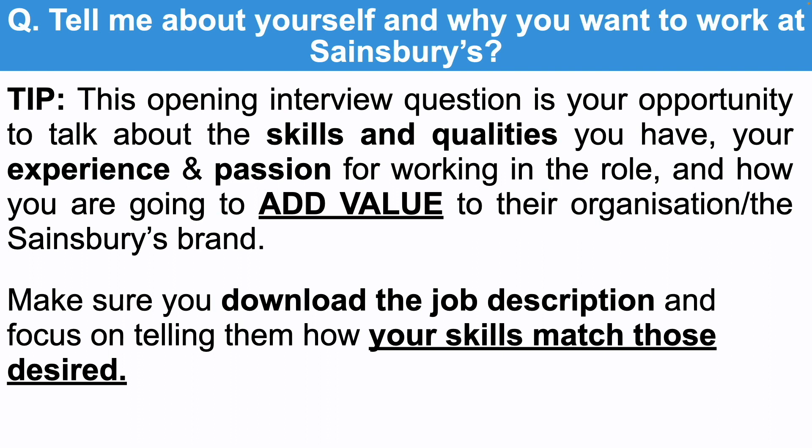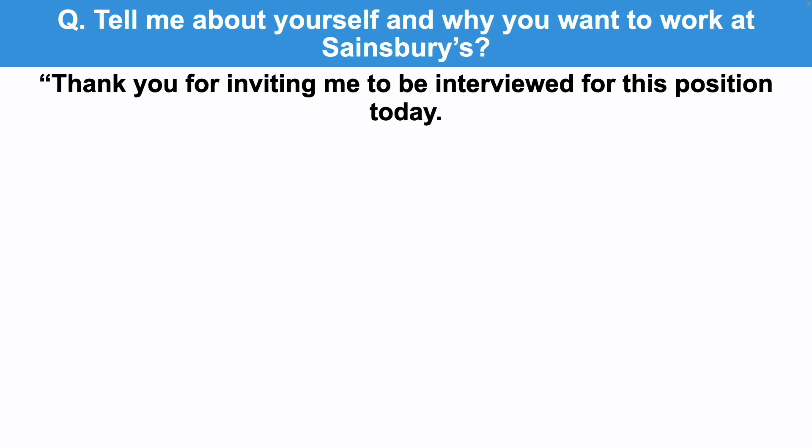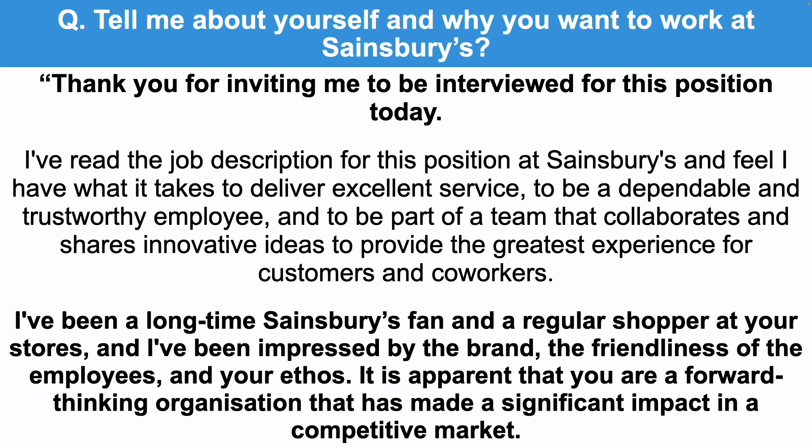Here's a great example answer to help you with that first interview question — tell me about yourself and why you want to work at Sainsbury's. Thank you for inviting me to be interviewed for this position today. I've read the job description and I feel I have what it takes to deliver excellent service, to be a dependable and trustworthy employee, and to be part of a team that collaborates and shares innovative ideas to provide the greatest experience for customers and co-workers. I've been a long-time Sainsbury's fan and a regular shopper at your stores, and I've been impressed by the brand and the friendliness of the employees and your ethos.